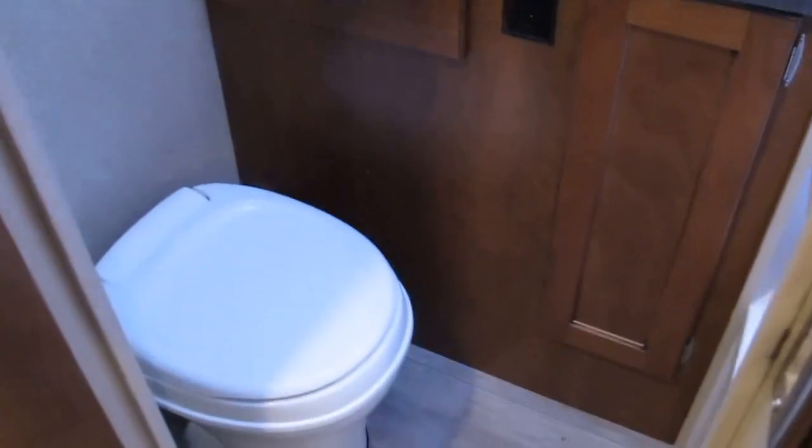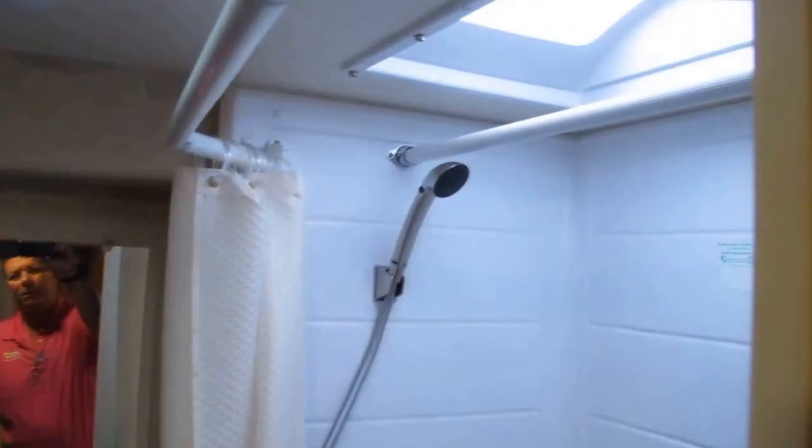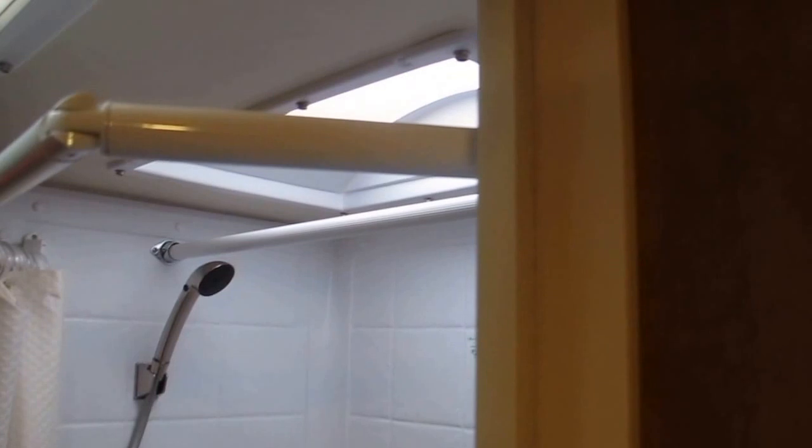The bathroom is phenomenal — it's a dry bath. It has plenty of legroom in the commode area and a nice vanity. There's storage everywhere you can possibly need it. The shower does have a skylight in case you need additional height, and there's a really nice shower curtain that keeps the curtain away from your body. A nice little tub you can sit down in.